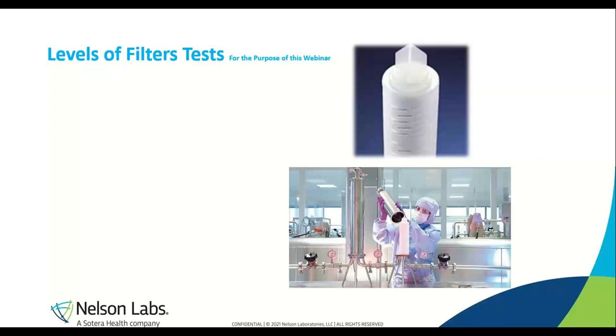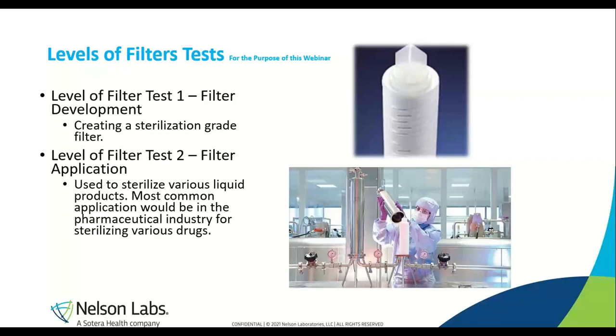I will be talking about two different levels of testing for various filters. For the sake of this presentation, we will be using Level 1 and Level 2 as an example. Level 1 filters are usually for filter manufacturers — this is where the filters are developed. At Level 2, this is the use and application of the filters. For example, a certain company may make and develop a filter at Level 1, and that same filter can then be used by a pharmaceutical company to sterile filter a new drug or drug component at Level 2. They play hand-in-hand and follow some of the same steps, but the applications of the tests are different.